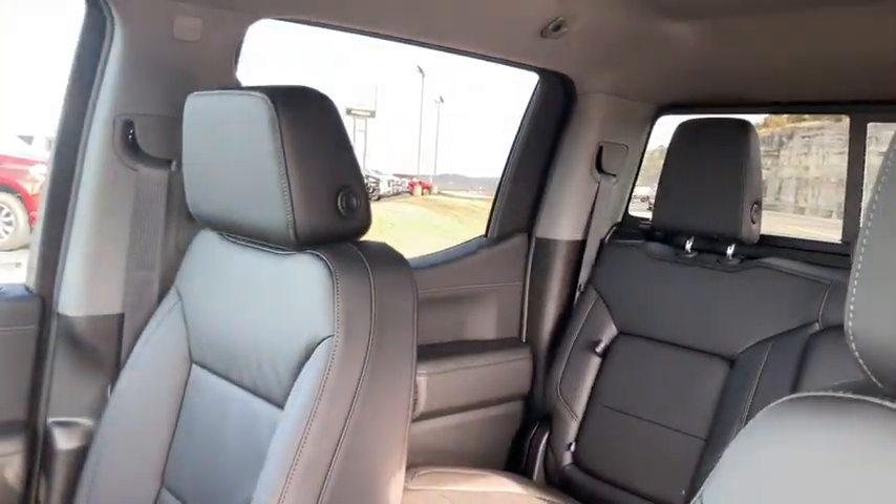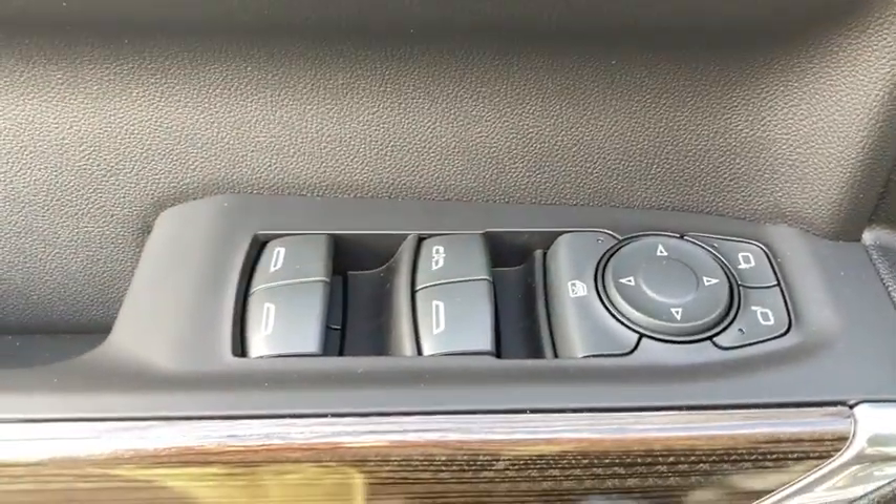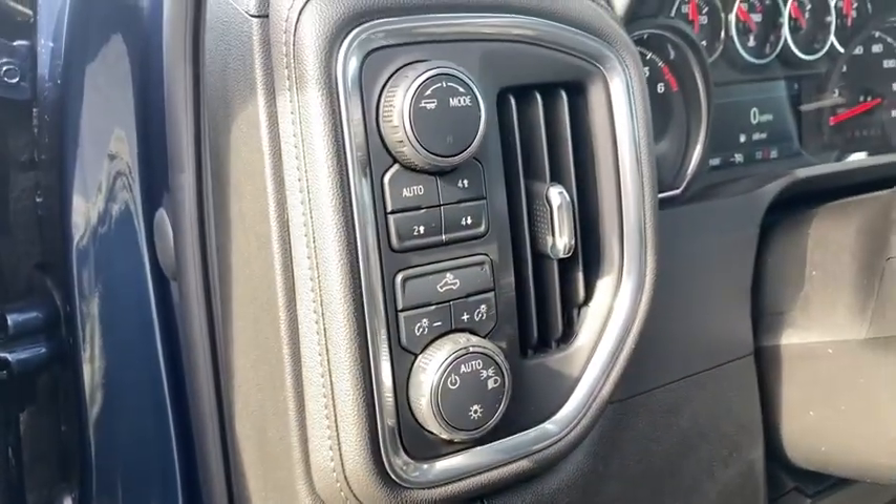Remote engine start, anti-lock braking system, tow hitch, keyless entry, leather-wrapped steering wheel, Bluetooth, power steering, adjustable steering wheel, keyless start, four-wheel drive.